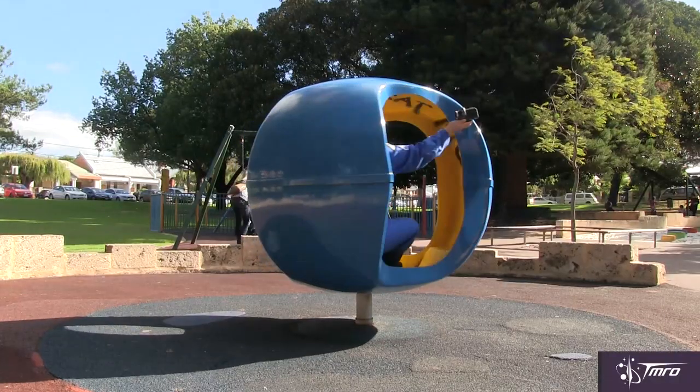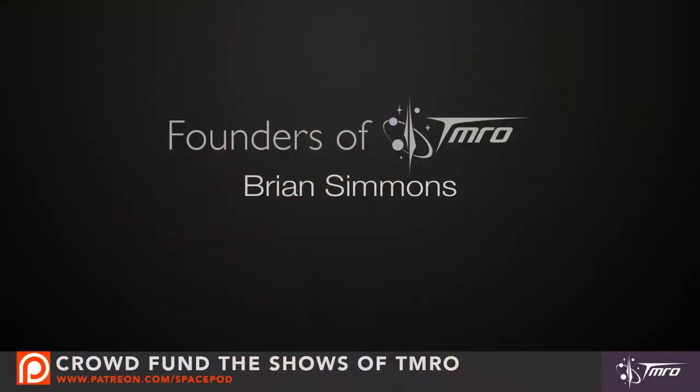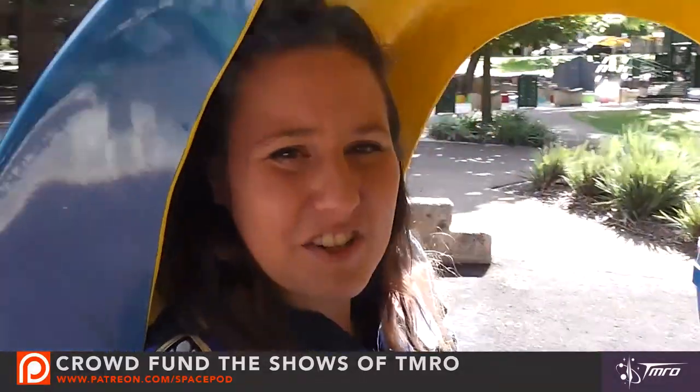I hope this introductory video to artificial gravity didn't get your head spinning too much, but thanks for watching. I'd also like to thank our patrons who make these videos possible. We are a completely crowdfunded show thanks to the founders, architects, engineers, ambassadors, and dreamers of tomorrow. If you would like more information on how to crowdfund this show, head over to patreon.com/spacepod. Don't forget to subscribe to our YouTube channel at youtube.com/tmro and join in the conversation by following us on Twitter, Facebook, and our website, tmro.tv.